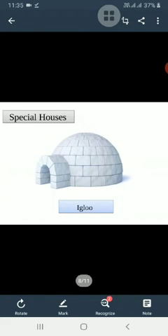Now, there are some special houses. These houses are made according to their place. Some people live in polar regions, which are covered with snow throughout the year. People who live here build houses with snow, called igloos. Igloos have round rooftops and small doors.